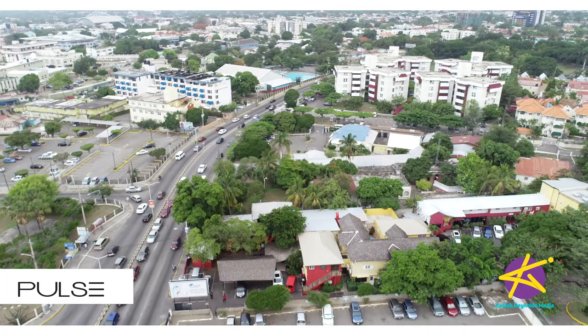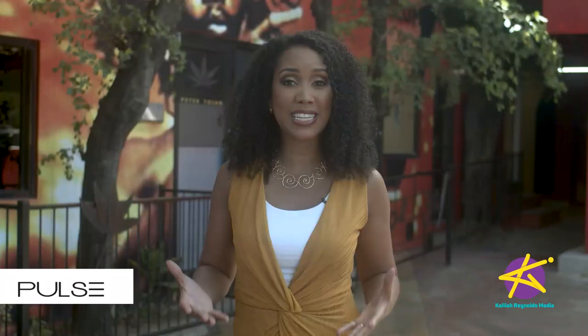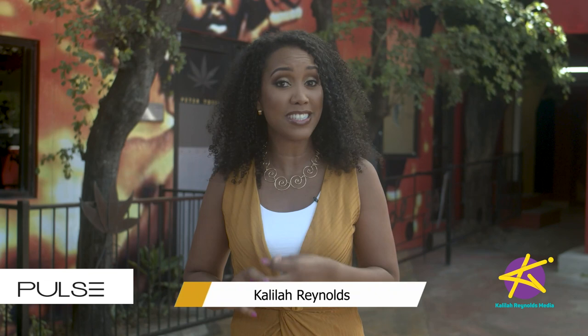Hey guys, I'm here at Pulse Center on Trafalgar Road in New Kingston. Real estate is a very important part of Pulse Investments' portfolio. Both here and at Villa Ronei, you can access a range of restaurants, shops and residential suites. Let's go check it out.